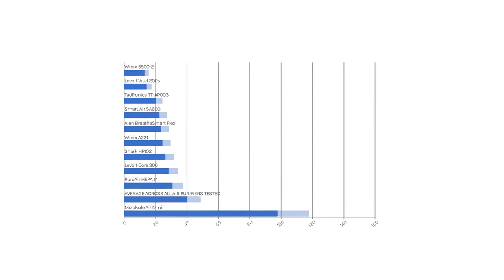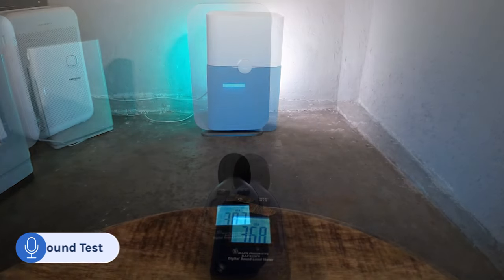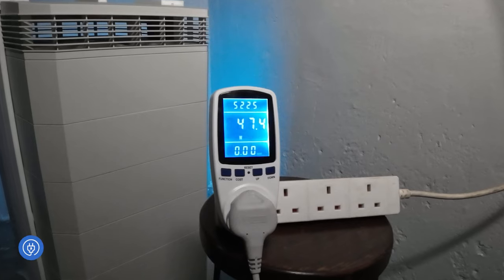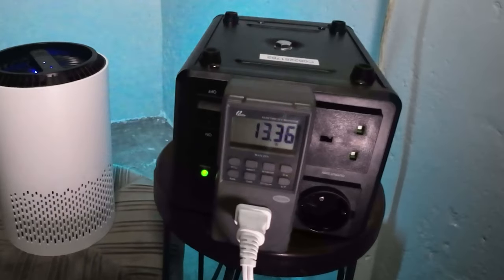Because we test air purifiers ourselves, we can be confident of how well they work in the home. We also track sound levels, because if an air purifier is too loud it's unlikely to be used. The perfect air purifier can clean a lot of air and be as close to silent as possible. We also look at energy usage — air purifiers have to run continuously so costs can quickly add up. It's not just energy costs you need to consider; filters need to be replaced, so we track the price of OEM filters and generic filters so you can be clear on the total running cost.